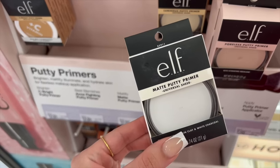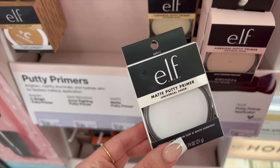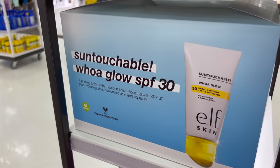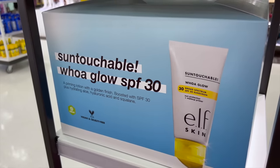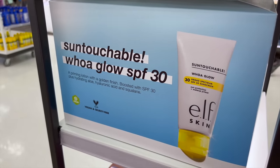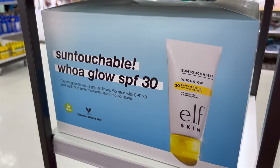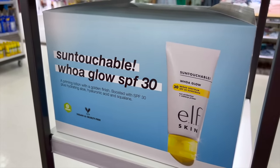If you have large pores or just want to mattify and smooth your skin before makeup, the e.l.f. Matte Putty Primer is my favorite. They're completely out of stock here but I wanted to give it an honorable mention. The e.l.f. Sun Touchable Whoa Glow is great under makeup as well — if you mix this in with the Power Grip, your makeup will last all day. It's my favorite skin prep at the moment — it gives you a glow, hydrates your skin, and it looks beautiful under so many different foundations.